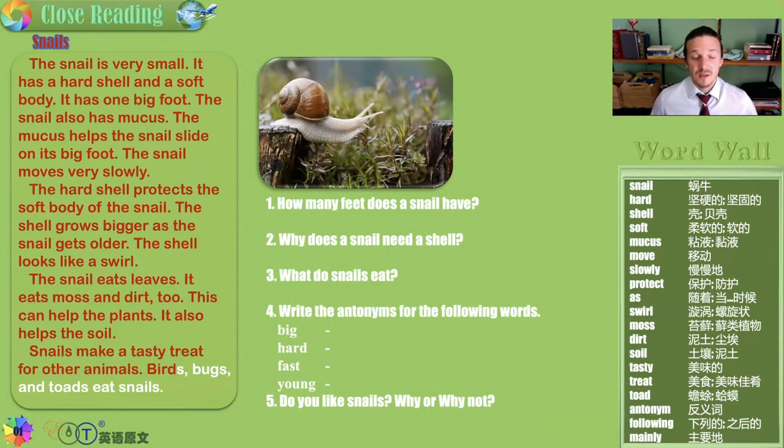But snails make a tasty treat for other animals. Birds, bugs, and toads eat snails. And even people eat snails. In fact, it is a very fancy and expensive meal. Escargot is the French word for snail, and it's cooked in a creamy white sauce and is delicious.